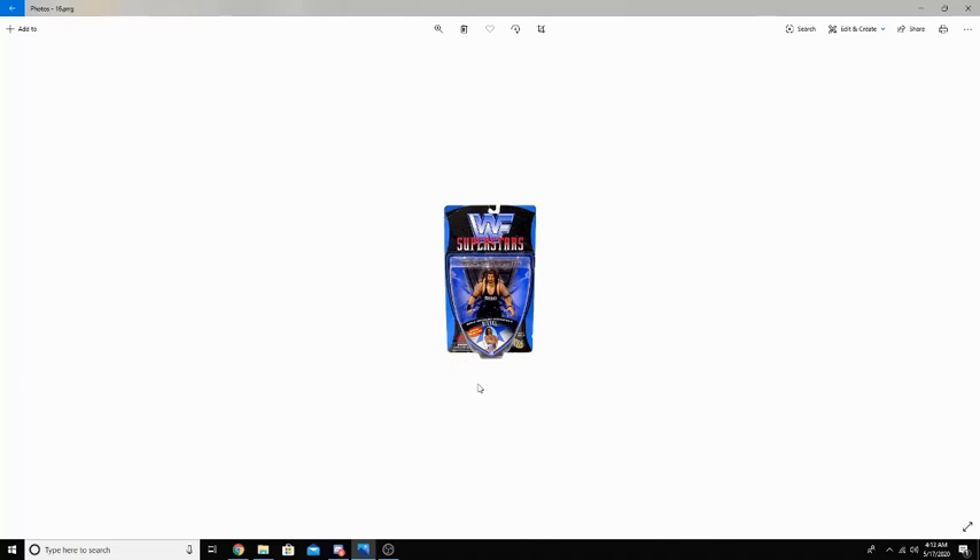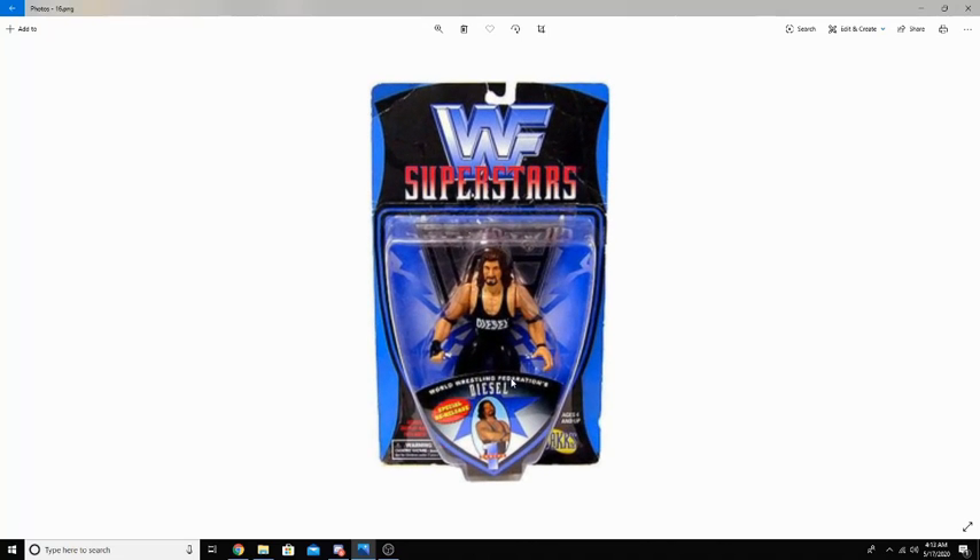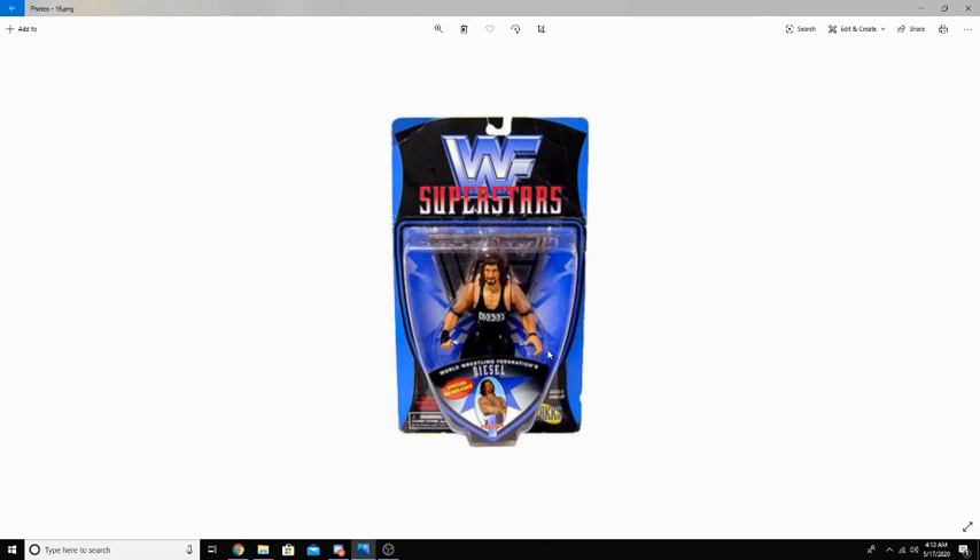Jakks Pacific started production of the WWF figures in 1996 with the WWF Superstars line. As you can see here, we have Diesel — still the smaller figures. But for what they worked with, and it being the earlier stages of figures, these look really, really good. The WWF Superstars ended up evolving into the WWF Bone Crushers line.